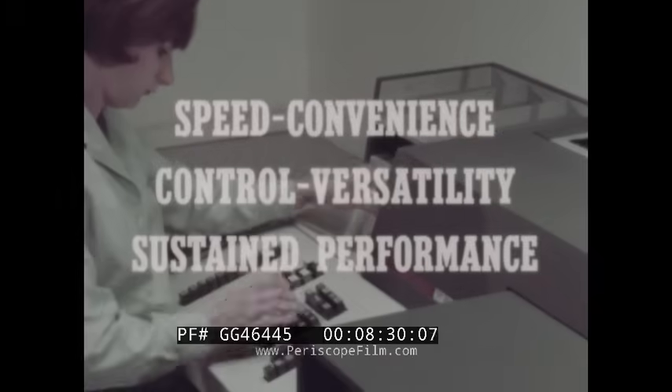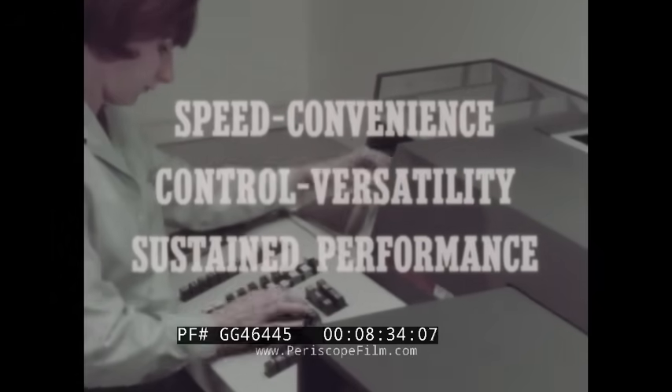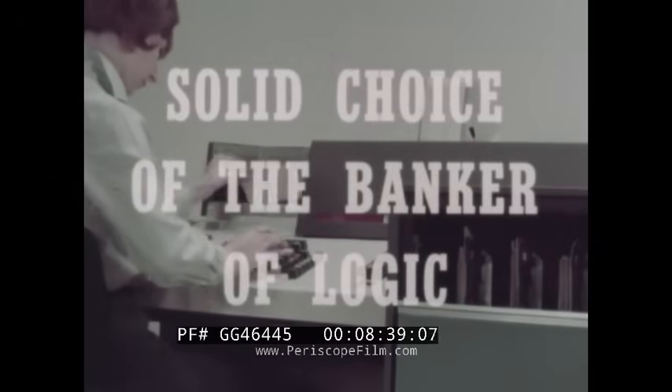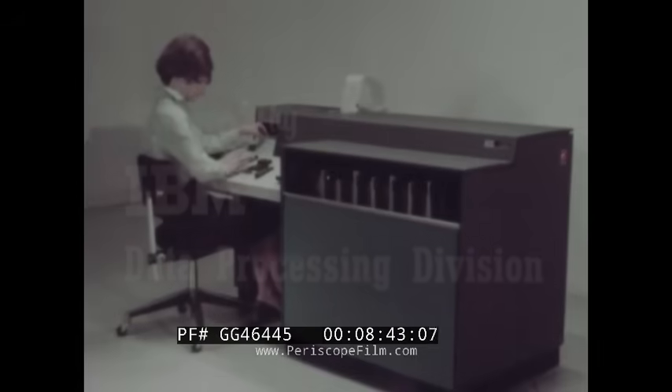Speed, convenience, control, versatility, performance — they total out to make this IBM inscriber the solid choice of the banker of logic.